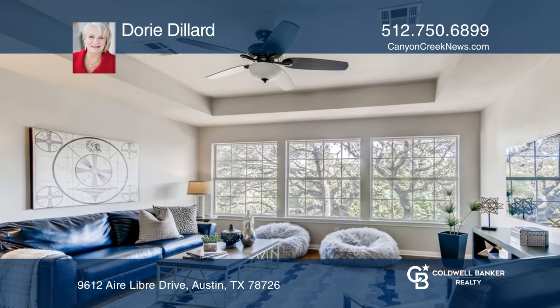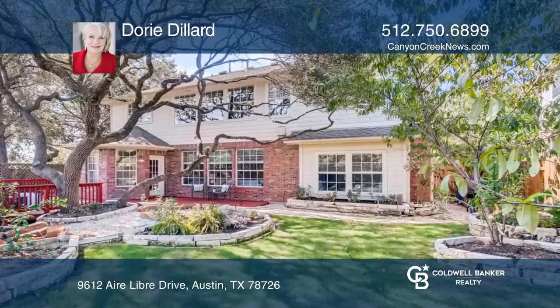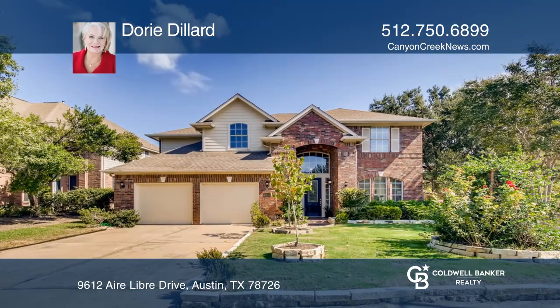This home is already under contract, but there are plenty more listings to see. Find your dream home today with a call to Dori Dillard.